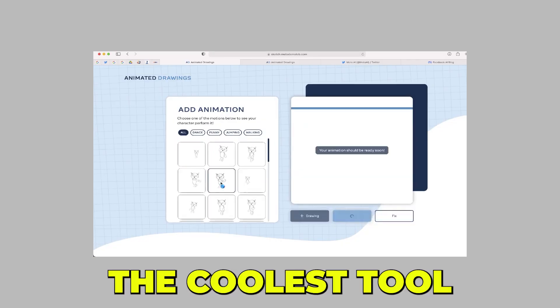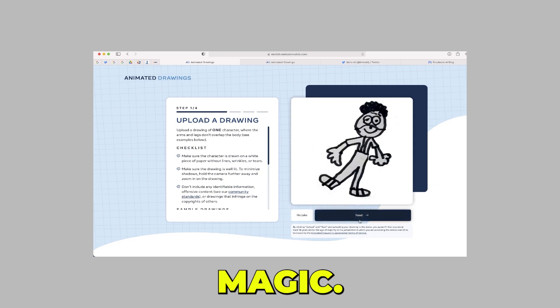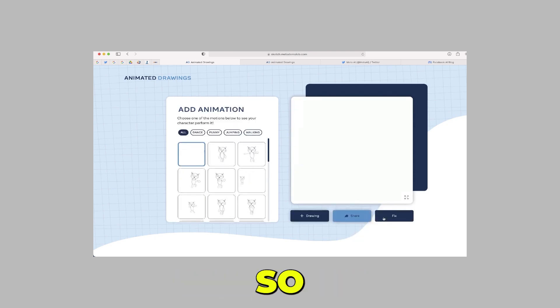Last on the list, we have Animated Drawings. This might be the coolest tool I have seen in a while. This tool allows you to animate any drawing like magic. It has different animation categories and requires no sign-up, so be sure to check it out. That's all for today's video — be sure to leave a like, subscribe, and see you in the next one.